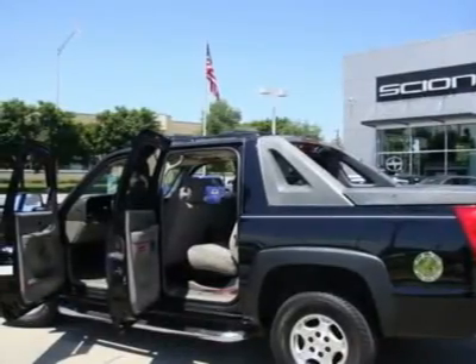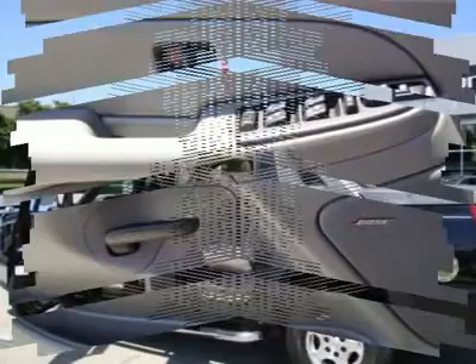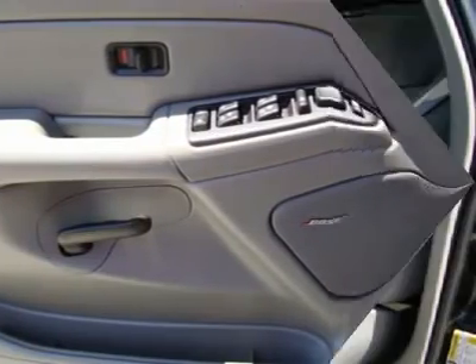Outside rear view mirrors: power adjustable, heated, manual folding and extending.